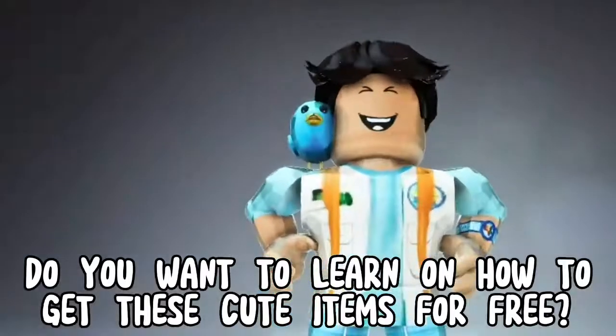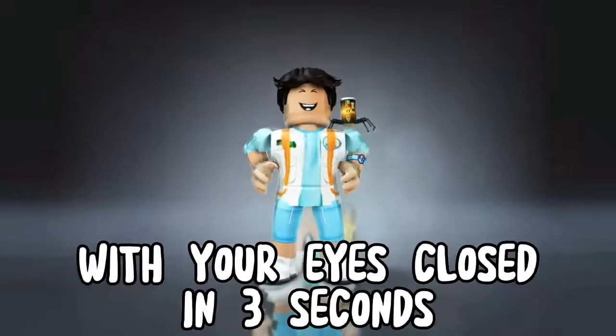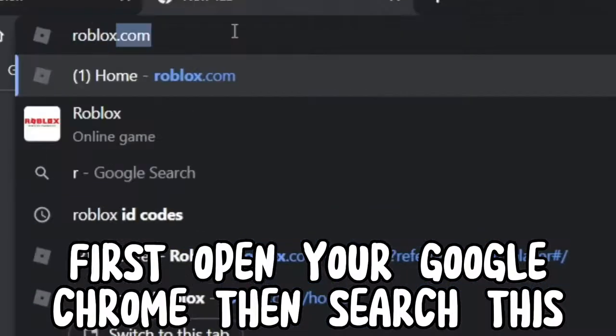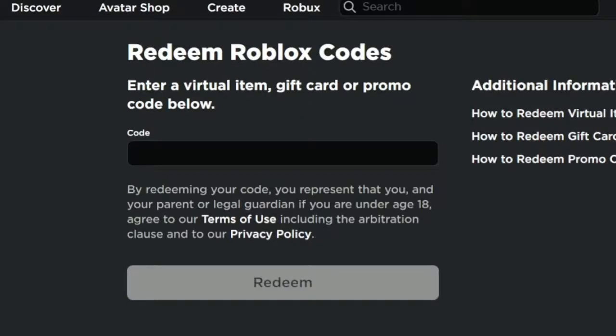Do you want to learn how to get these cute items for free? But first, I bet you can't like and subscribe with your eyes closed in three seconds. First, open your Google Chrome, then search this, now redeem these codes.